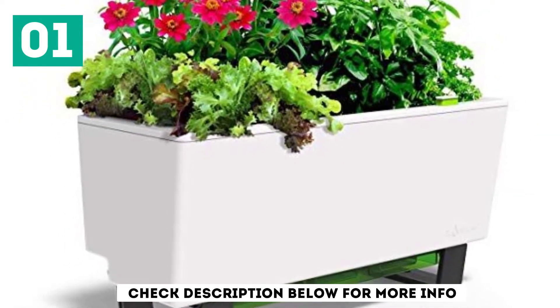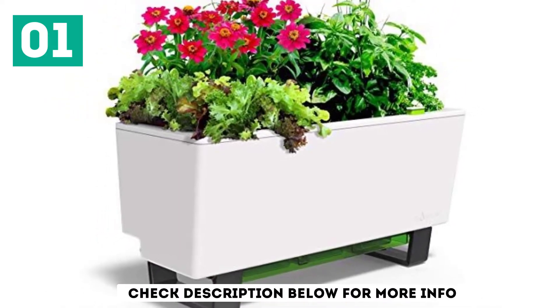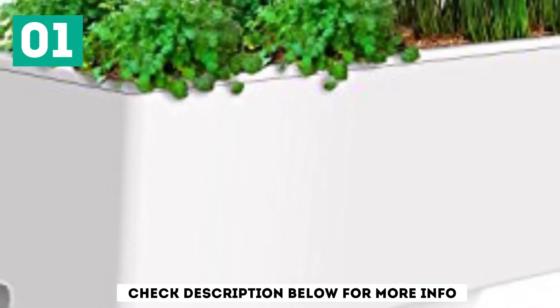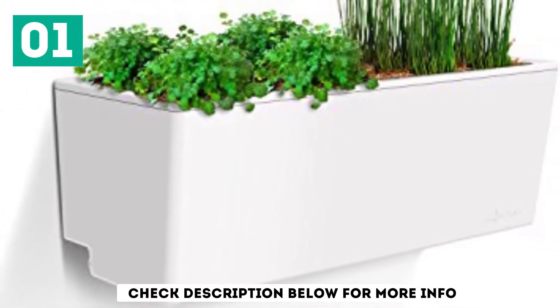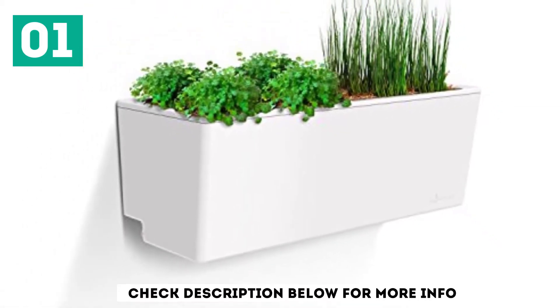This self-watering planter is made from 100% recyclable, BPA-free, and food-safe materials. The unit helps in saving water and time with low maintenance. It's ideal for patios, balconies, courtyards, and decks, and is suitable for growing a broad range of flowers, herbs, vegetables, and fruits.